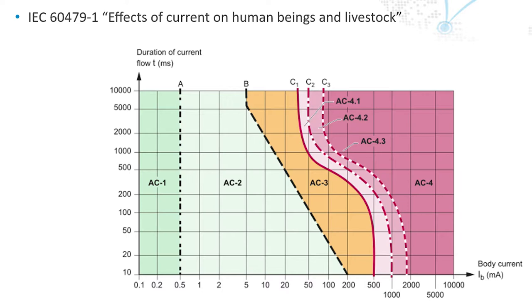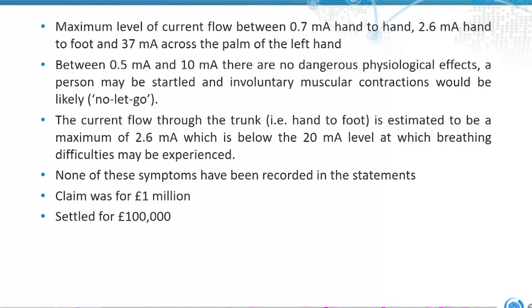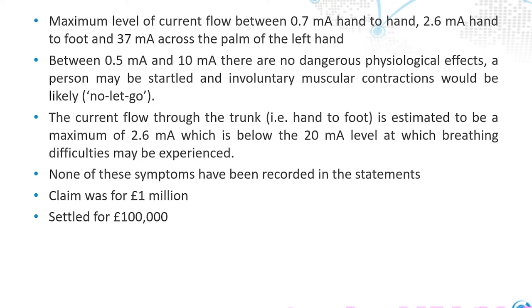Looking at those values: the maximum level of current flow calculated was between 0.7 milliamps and 2.6 milliamps hand to foot. The largest calculated was 37 milliamps — but interestingly, that was contained within the hand, and doesn't go anywhere near your organs such as your heart. So it wouldn't affect you the same way as a 37 milliamp hand to foot. It's got to pass through major organs to cause any real effect.